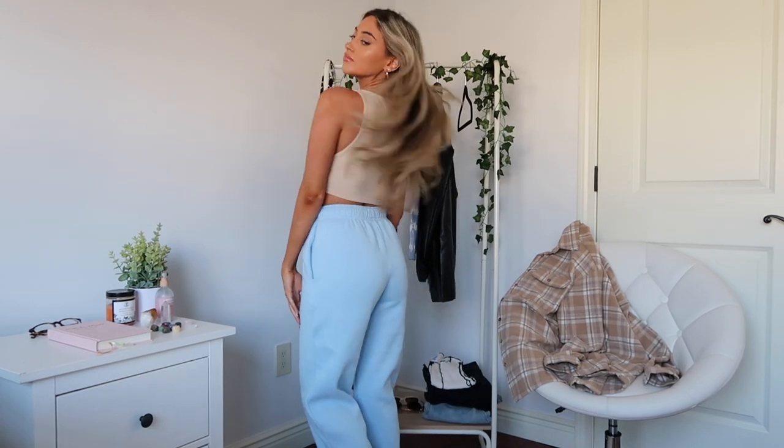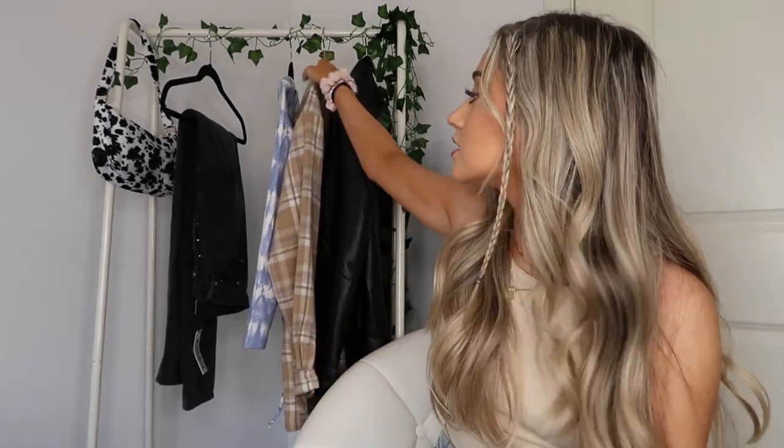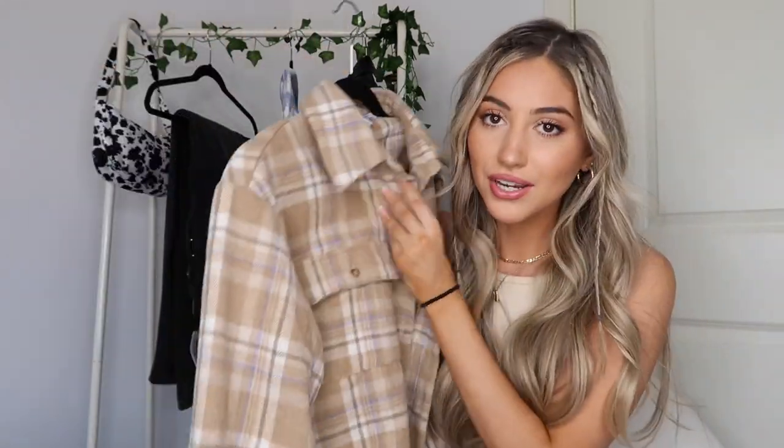For these sweatpants I paired them with this tank top that I'm actually wearing right now — I already had this from my last Princess Polly haul, so I'll try to link it down below. I wanted to go for a cute and casual outfit that still looks stylish. I feel like these tones just look so good together. Then to spice up the outfit a little bit for colder weather, that brings me to my next piece: this super cute flannel, which is my new favorite thing ever.